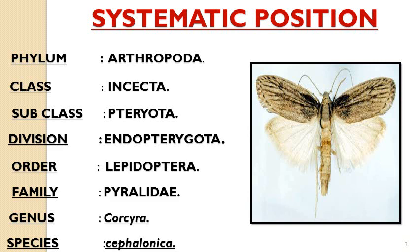The systematic position of Corcyra cephalonica: Phylum Arthropoda, Class Insecta, Subclass Pterygota, Division Endopterygota, Order Lepidoptera, Family Pyralidae, and Genus Corcyra cephalonica.